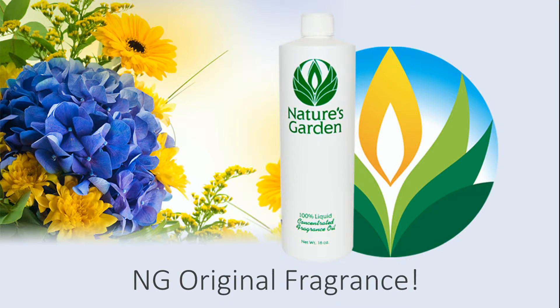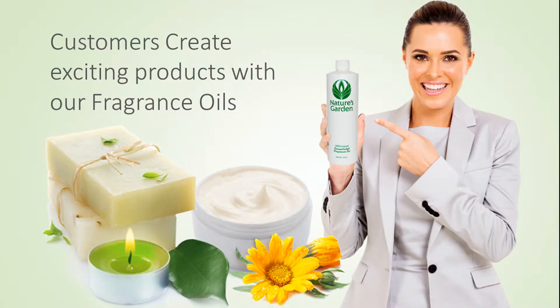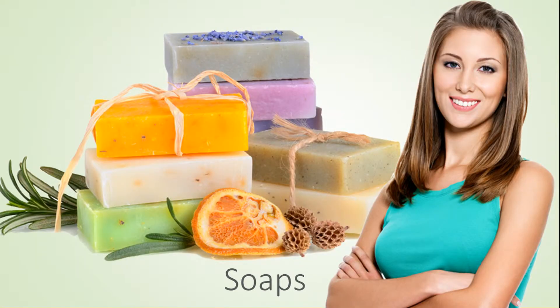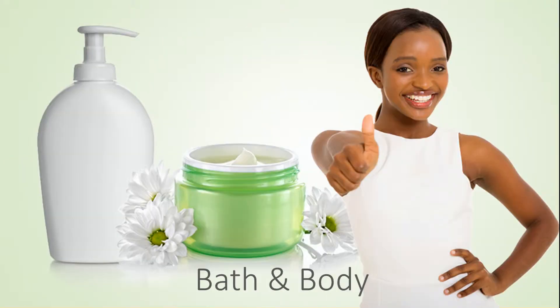This is a Nature's Garden original fragrance. Our customers create wonderful products with this fragrance including amazing decorative candles, beautiful handmade soaps, refreshing and invigorating bath and body products, and room scents.